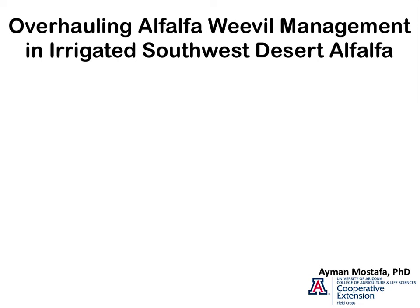This is the 2016 one. First, I would like to acknowledge my co-PIs on this project, Ricardo Ramirez and Eric Natwick.